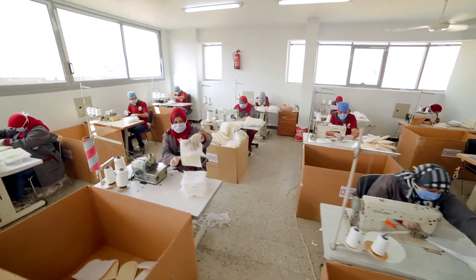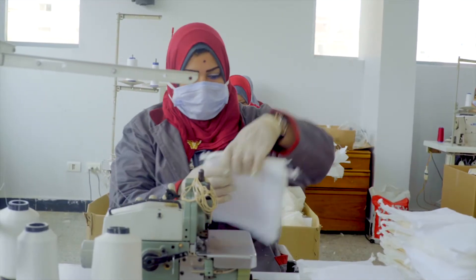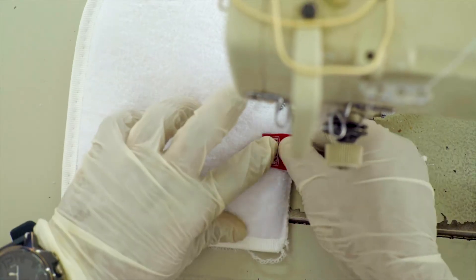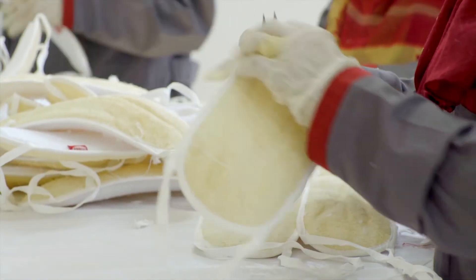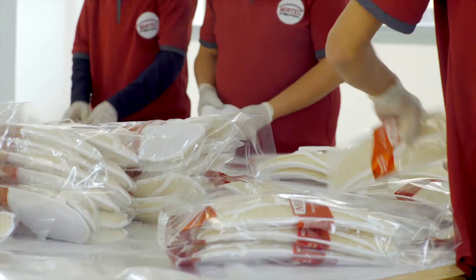With these extensive capabilities, the company takes customers' products one step further and provides private label customisation with focus on details and quality that will set customers' products apart.